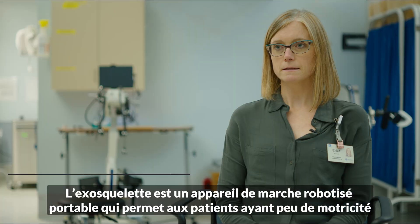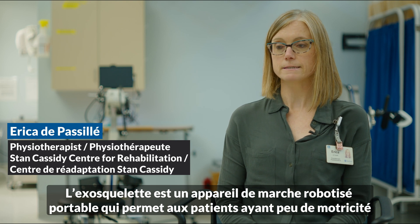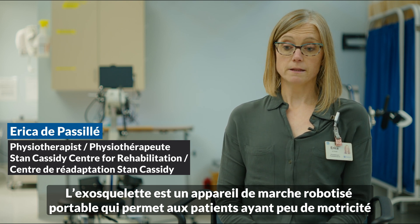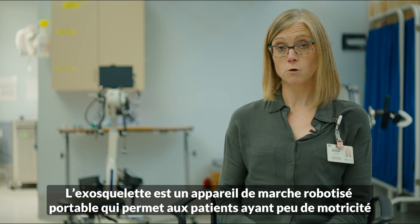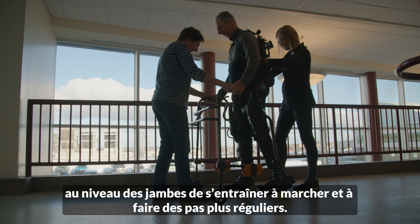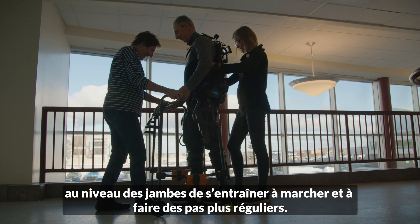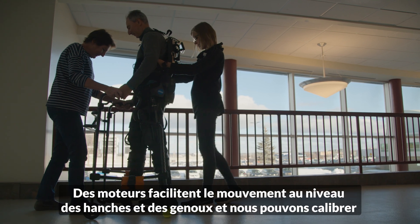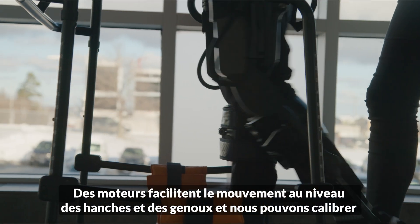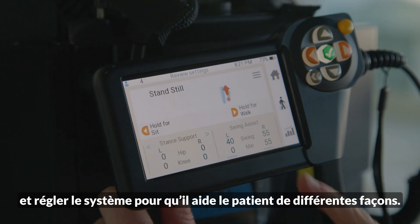The exoskeleton is a wearable robotic walking device that ultimately allows patients with little or minimal movement in their legs to practice walking over ground, taking more regular steps, and allows patients to walk longer distances. There are motors at the hips and the knees that facilitate the movement.